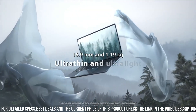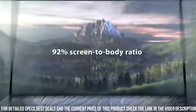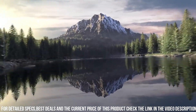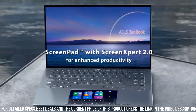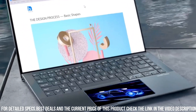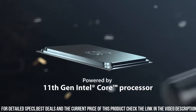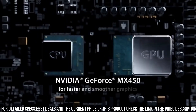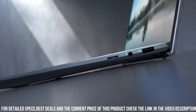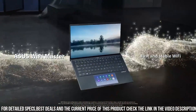Additionally, the laptop has a sleek and stylish design, with a magnesium alloy body that gives it a premium look and feel. It also features a unique ergo lift hinge that tilts the keyboard for a more comfortable typing experience. Overall, the Asus ZenBook 14 is an excellent choice for users who demand the highest quality and portability from their laptops. It is a top-of-the-line ultrabook that delivers exceptional performance, stunning visuals, and a range of connectivity options, all in a sleek and stylish design.